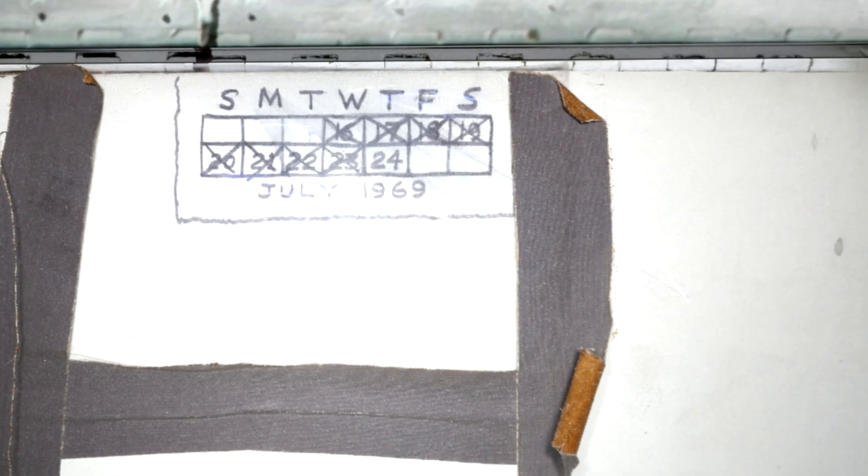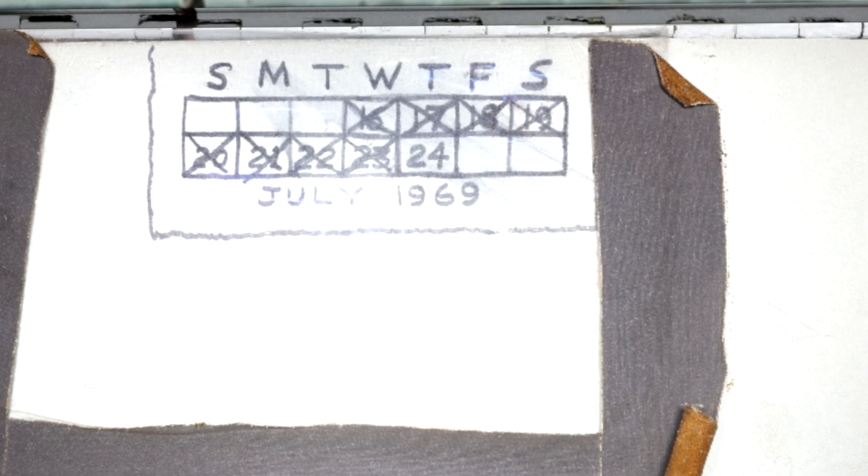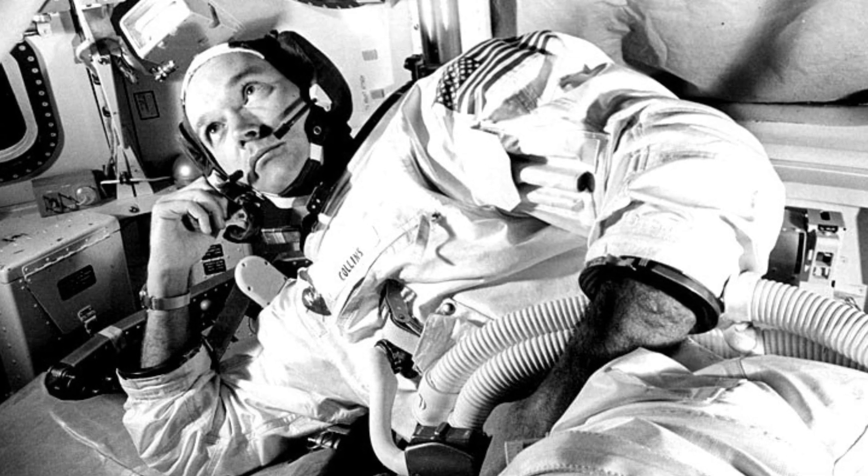There is a small rectangle with X's on it. We now know that that was an improvised calendar that Mike Collins created.